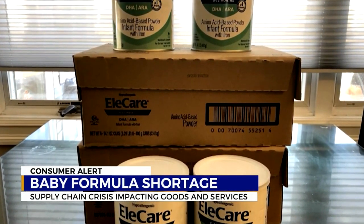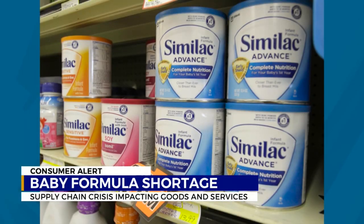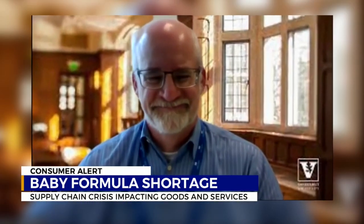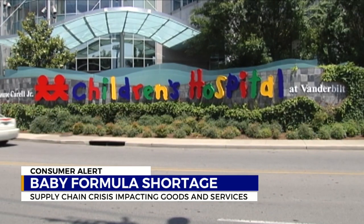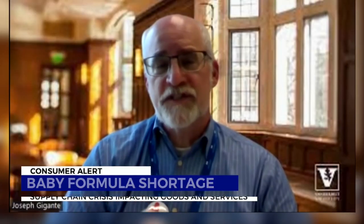As parents struggle to find formula, alternatives abound on social media. But think twice before you take online advice. Dr. Joseph Gigante, a professor of pediatrics at Vanderbilt Children's Hospital, wants to make sure babies aren't endangered by misinformation. Something parents might be tempted to do is water formula down.